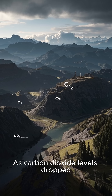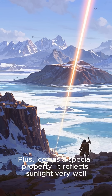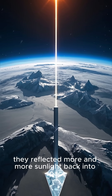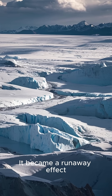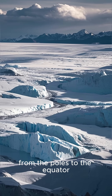As carbon dioxide levels dropped, Earth slowly began to cool. Ice has a special property — it reflects sunlight very well. So as the ice sheets grew, they reflected more and more sunlight back into space, causing the planet to cool even further. It became a runaway effect, and eventually ice covered everything from the poles to the equator.